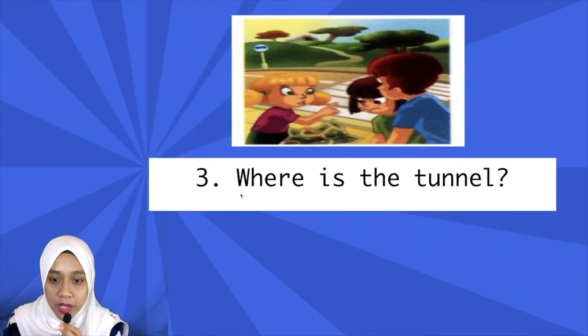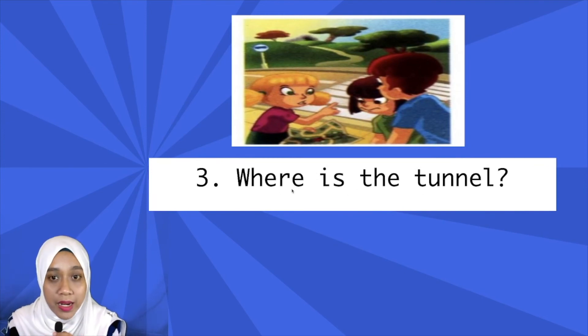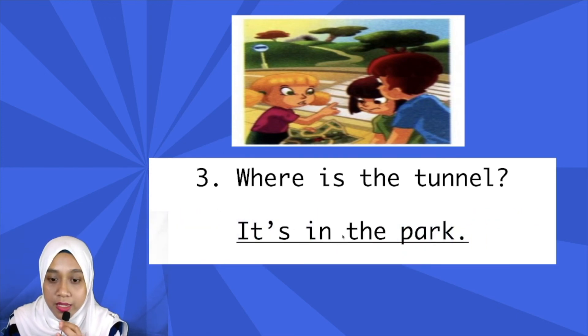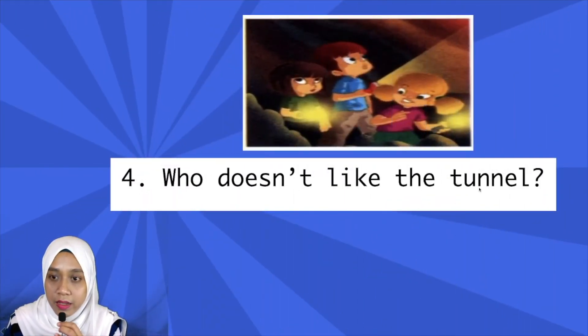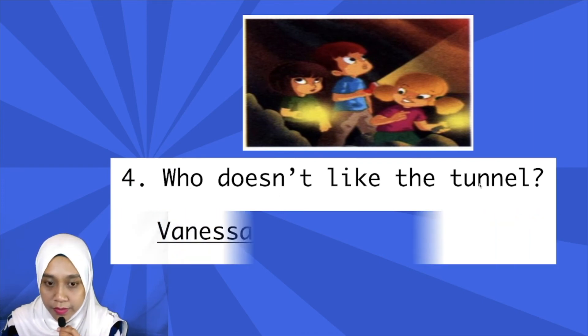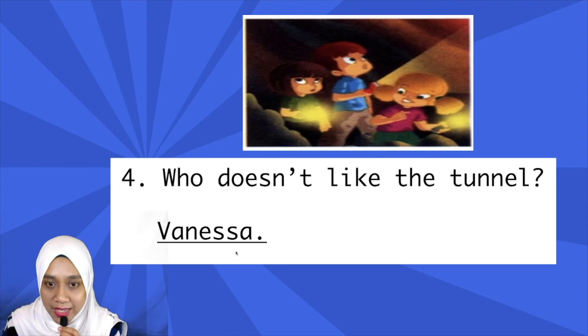Number three: Where is the tunnel? — di mana tunnel tu? It's in the park — the tunnel is at the park. Number four: Who doesn't like the tunnel? — siapa yang tak suka tunnel tu? Yes, it's Vanessa — Vanessa tak suka tunnel tu.